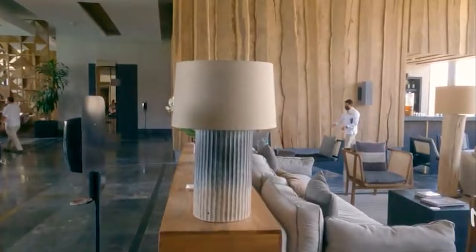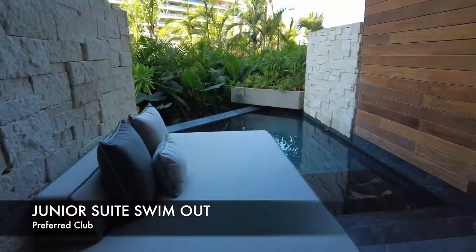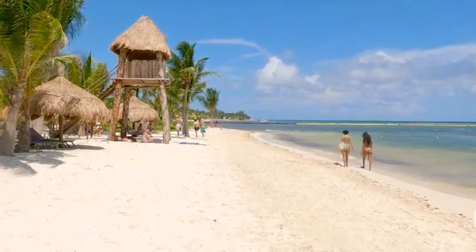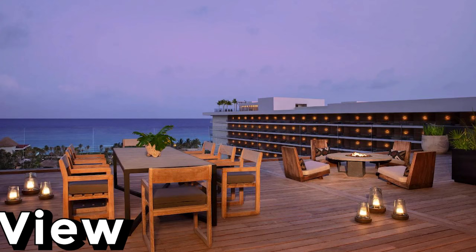The Preferred Club Junior Suite Swim Out is perfect for couples seeking a romantic getaway, with a private pool and direct access to the ocean. And for those looking for the ultimate in luxury, the Presidential Suite is a spacious two-storey villa with a private pool, hot tub, and breathtaking views of the beach and sea.